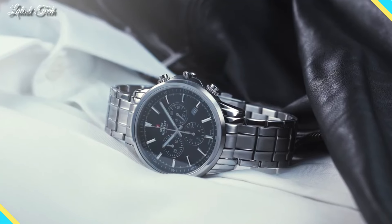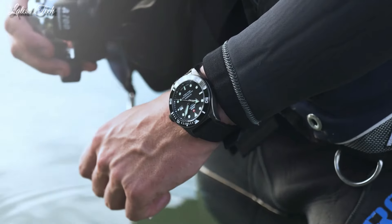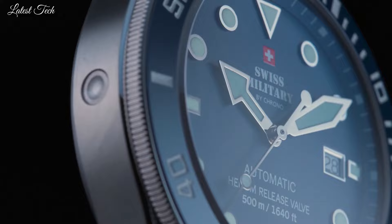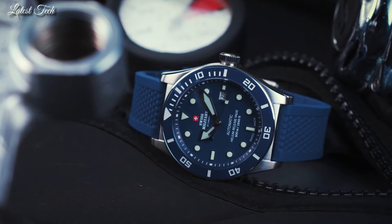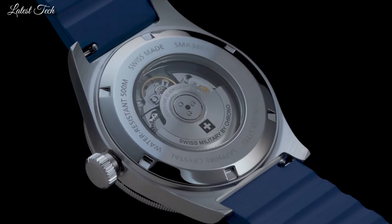Number 2: Swiss Military by Crono SMA34075 Dive Watch. This robust professional dive watch is the perfect companion for your outdoor adventures on land and in the water. This impressive Swiss-made men's watch is not only a perfect match for outdoor activities, it is also a reliable partner for everyday life. Stainless steel case. Ceramic bezel. Scratch-proof sapphire glass. Swiss-made automatic movement. Water resistance: 500 meters.